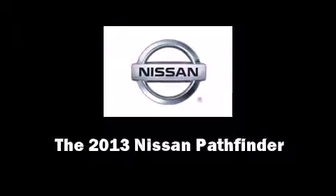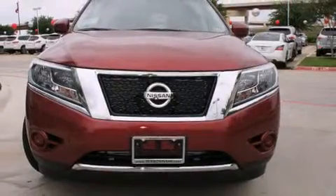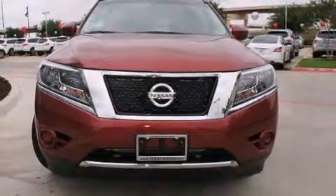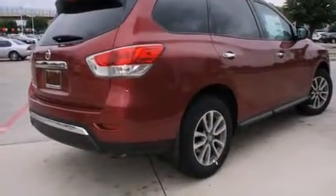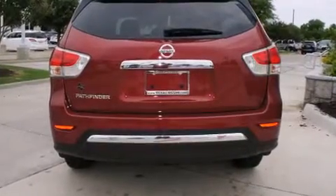Outstanding design defines the 2013 Nissan Pathfinder. Under the hood, you'll find a six-cylinder engine with more than 250 horsepower. And for added security, Dynamic Stability Control supplements the drivetrain.